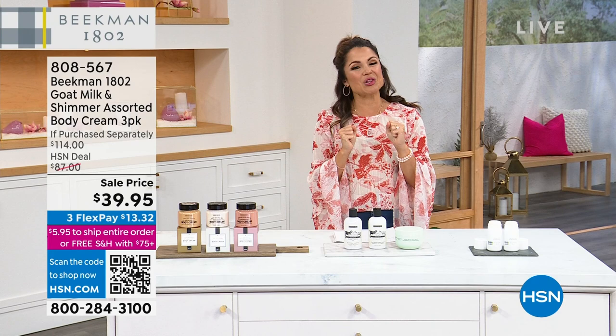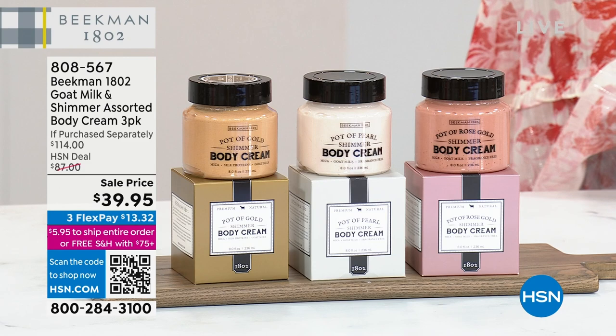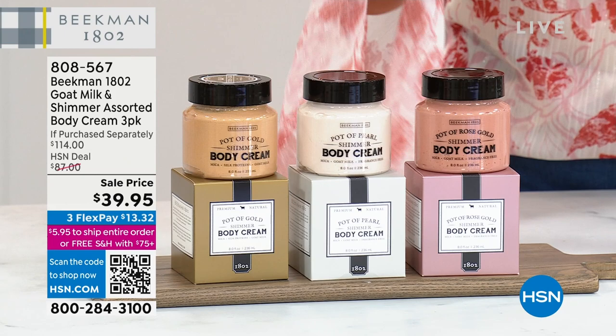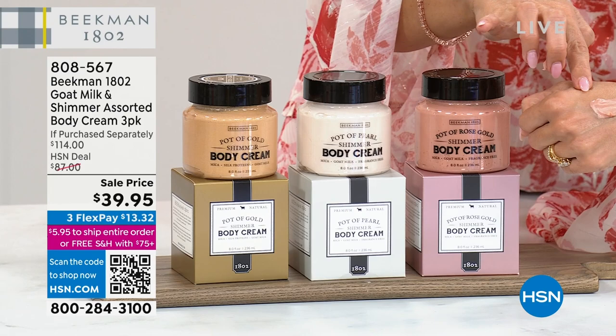A couple of goodies coming up that I just had to share with you because when they are gone, they are legitimately gone. These are special edition sets that Dr. Brent Ridge and Josh Kilmer-Purcell brought us. You're not choosing — you're getting all three of these. These are the famous $38 whipped body creams with a shimmer, created specifically for this set.